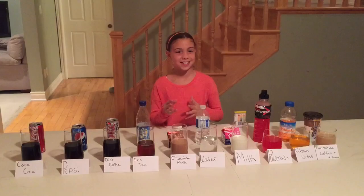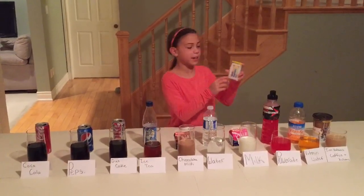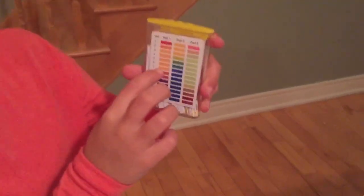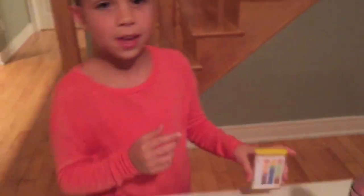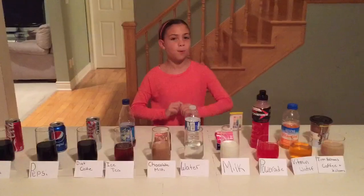I'm going to be testing the pH level in popular drinks. The pH scale ranges from 1 to 14. 7 is neutral, anything lower is acidic, and anything higher is alkaline. A healthy body wants to be a little bit more alkaline.